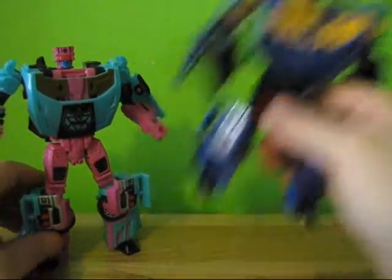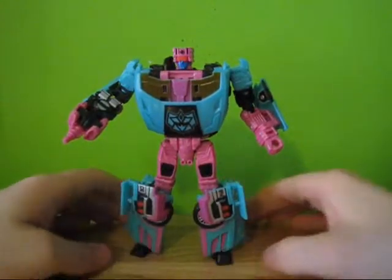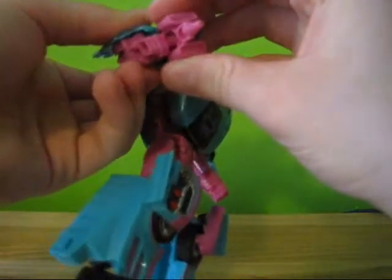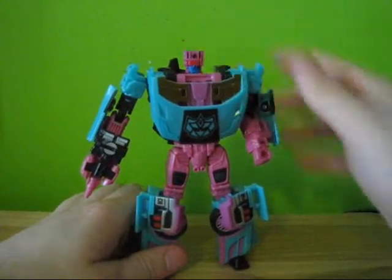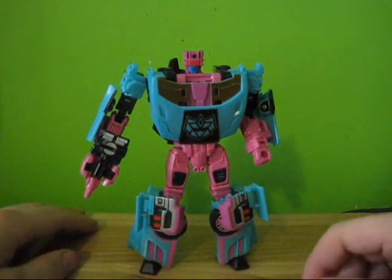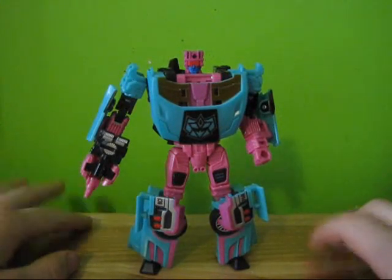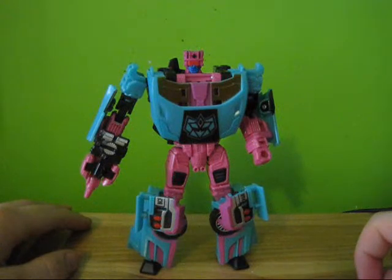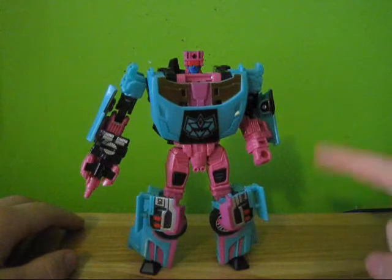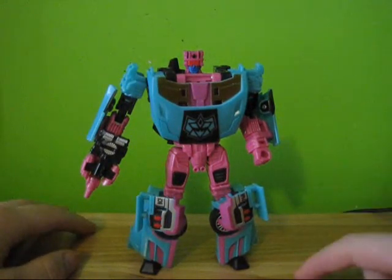Still worth the 80 bucks I paid for him — this guy is completely worth the money. If you can find this guy, I would say shell out whatever price you can find him at, because he's just amazing. Although if you're a Generation 1 fan, you might want to wait until the Generation 1 color of this guy comes out. That pretty much concludes my video review of the 2010 BotCon box set exclusive Generation 2 Breakdown. If you have any further requests for reviews or questions, please post in the comment box below and I'll add them to the list. Thanks for watching.